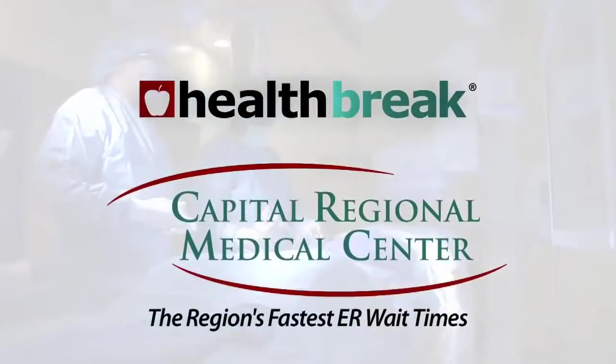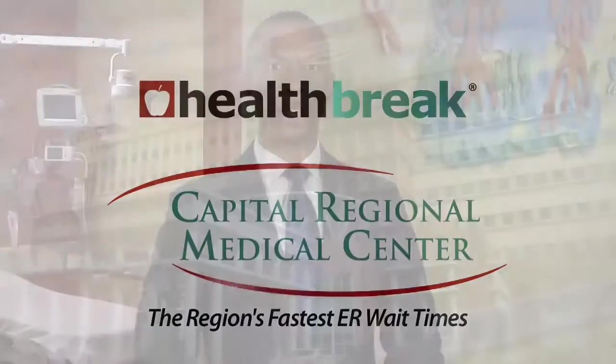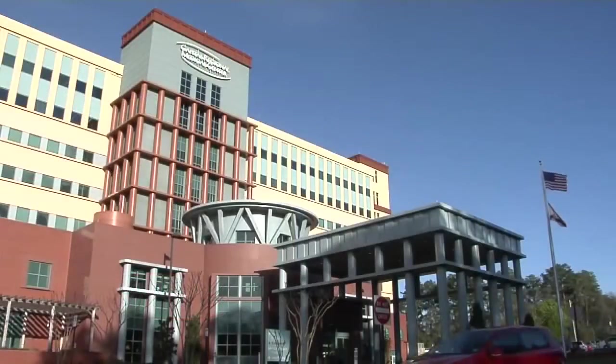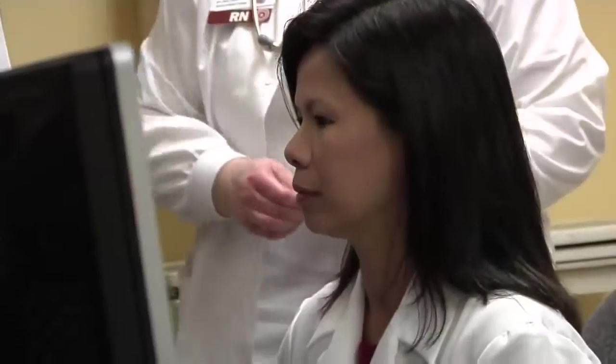Health Break is brought to you by Capital Regional Medical Center, the region's fastest ER wait times. To ensure that children receive the specialized care they need during an emergency, Capital Regional Medical Center offers a specialized pediatric emergency department. Dr. Alicia Estillore explains.